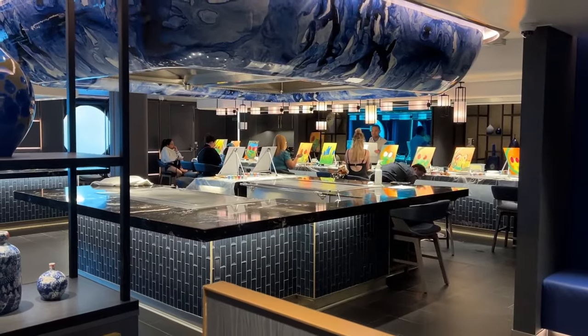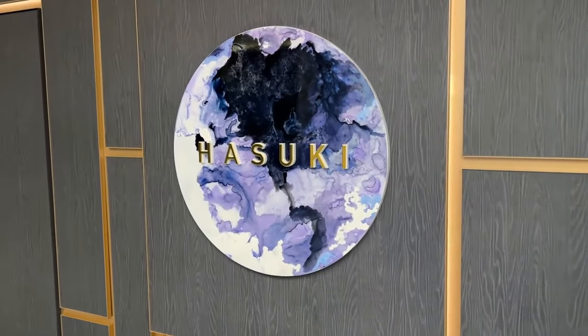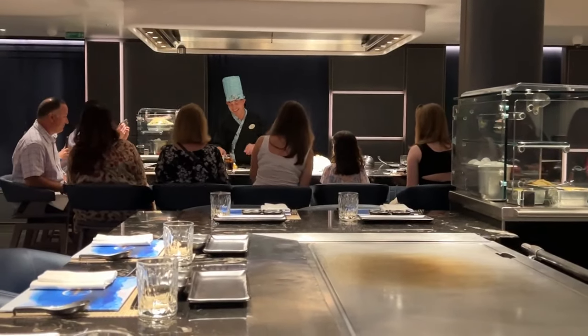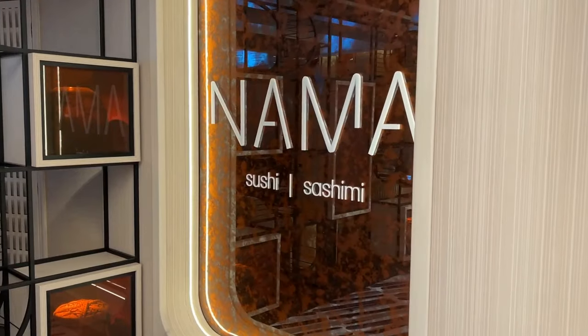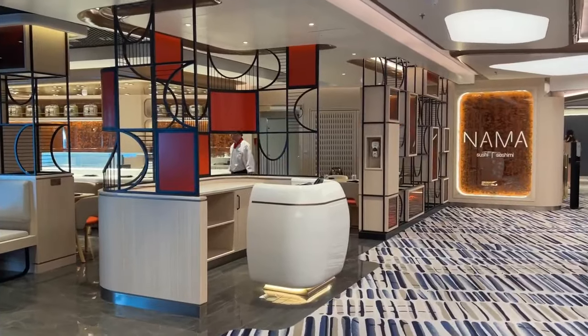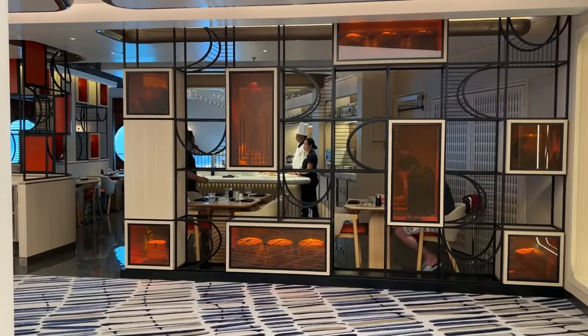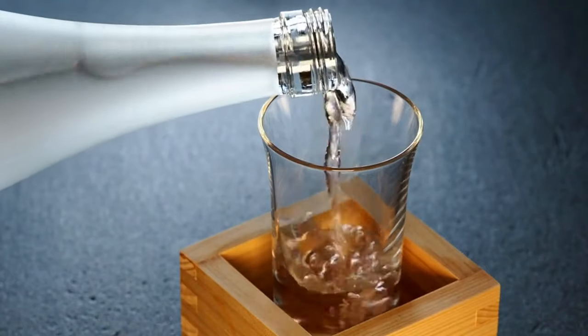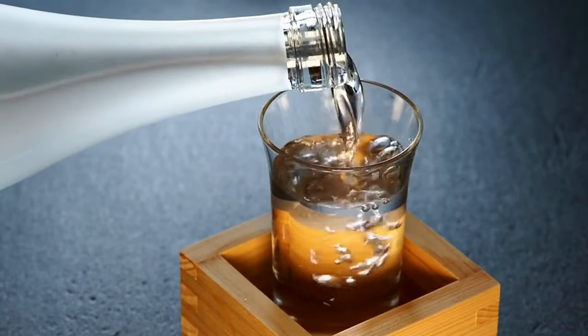During the cruise I'd often walked by the restaurant Hasuki and seen the chef singing and throwing and catching food. I couldn't work out what was happening from the door, so I'm glad we managed to book a table there. Opposite Hasuki is another restaurant called Nama Sushi and Sashimi — we didn't have a chance to try it during our cruise just because there was so much choice, but other guests' food always looked good. They do sake flights there too.